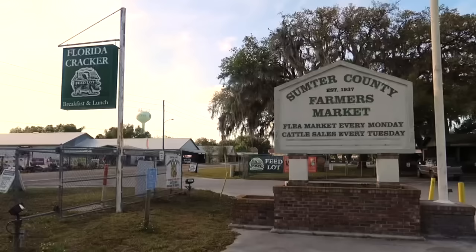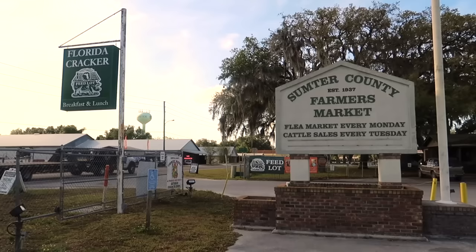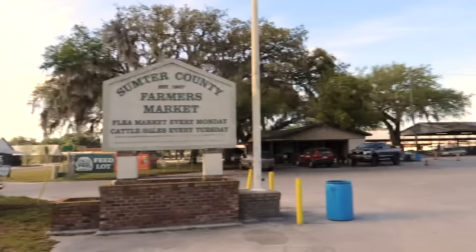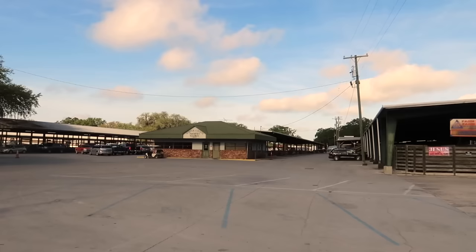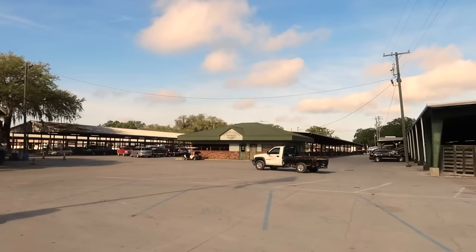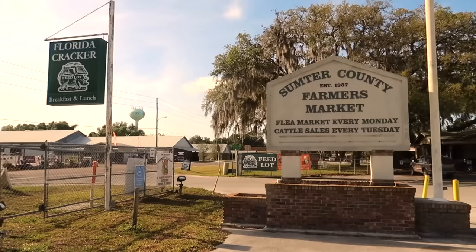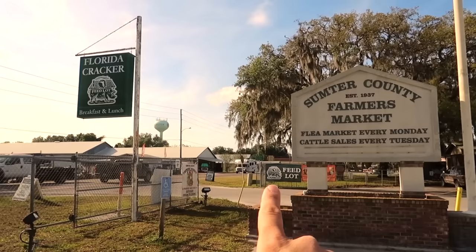Welcome to Webster. According to the 2020 census, Webster is home to 778 people. If you've heard of Webster, Florida, you probably think of the famous flea market, which we're standing before right now at the Sumter County market — I have been here before with my grandparents several years ago. They lived a little north of here in Wildwood. This is a famous flea market on the weekends — actually, I think they only do this on Monday. There's also a restaurant and a cattle auction. But there's a small town just south of here on 471, and that's why I wanted to come up here today — to check out Webster the town.